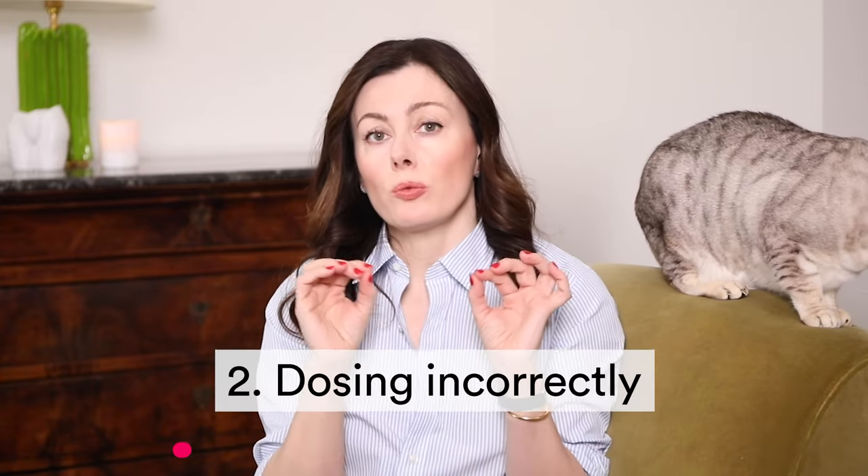Irritation with any active can be an issue and azelaic acid is no exception — you don't want to dive in full throttle. However, it is perhaps a little more forgiving than your typical retinoid journey, where going in full throttle at the beginning will tend to cause irritation like redness, dryness, and scaling. Azelaic acid is much more anti-inflammatory, so it's a little bit more forgiving, but you're still going to want to start out carefully. For me, that means always doing half the dose every other day for at least two weeks.